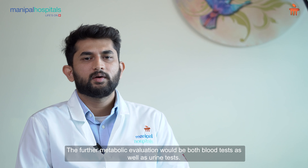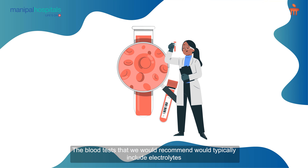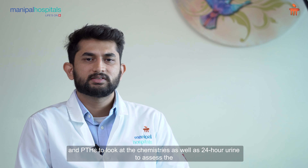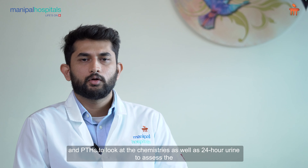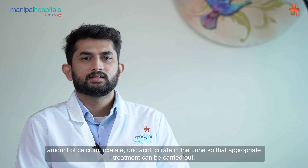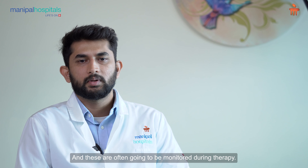The further metabolic evaluation would include both blood tests as well as urine tests. The blood tests would typically include electrolytes and other chemistries, as well as a 24-hour urine to assess the amount of calcium, oxalate, uric acid, and citrate in the urine, so that appropriate treatment can be carried out. These are often going to be monitored during therapy.